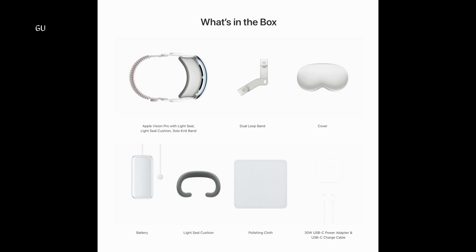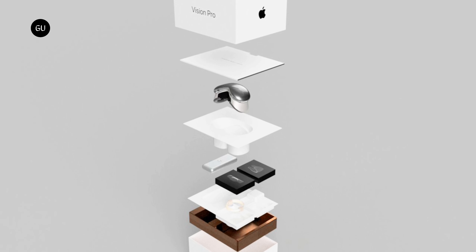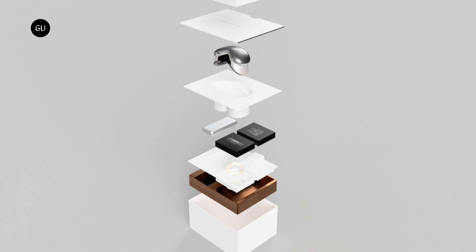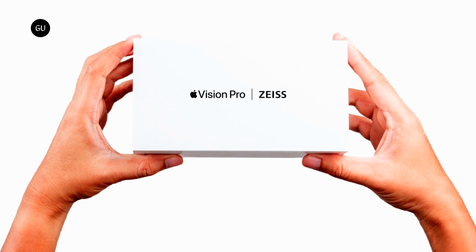Upon opening the box, you'll find the headset, two adjustable headbands in different sizes, and a soft fabric light-blocking face mask. The Vision Pro box appears to be crafted with the device's contents and delicate structure in mind. Apple has a history of unveiling their advanced products in sizable boxes; nevertheless, they later shifted towards sustainability, adopting a more minimalist approach to reduce carbon footprint by downsizing the packaging.